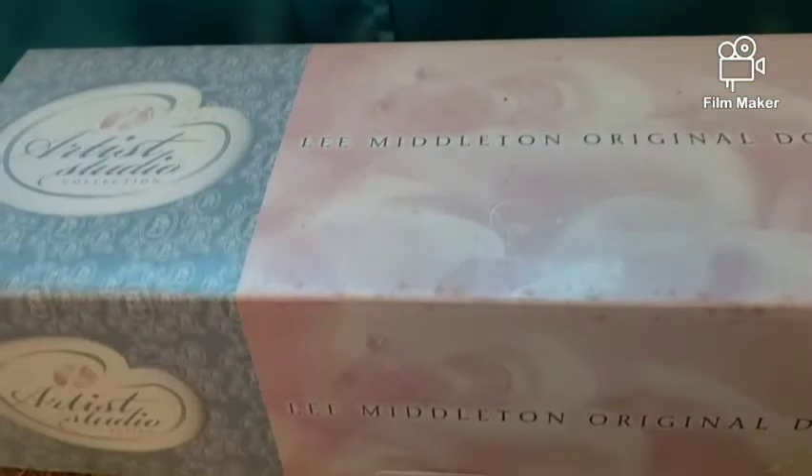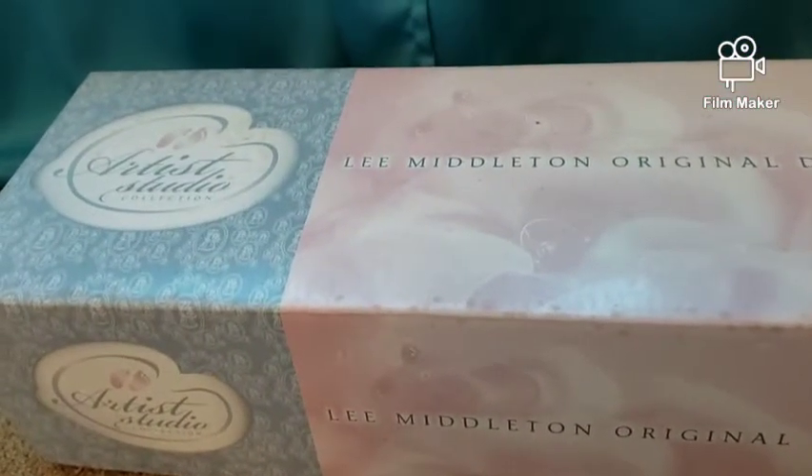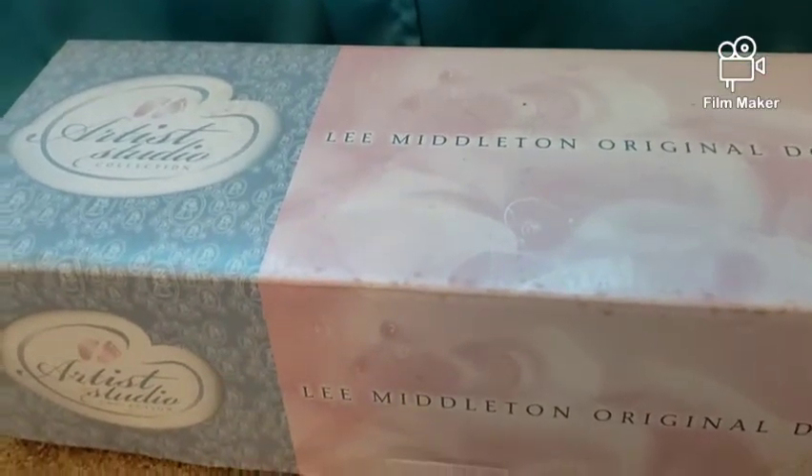Hello everyone, this is Lydia. I'm here because I already broke one of my New Year's resolutions — I said I wouldn't buy any dolls for a while, but there you go, I couldn't resist this baby.